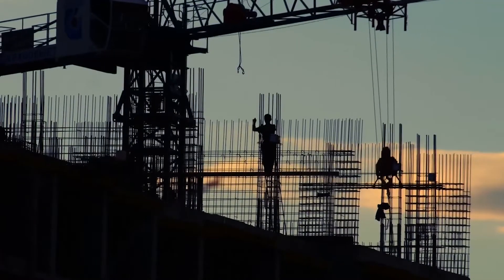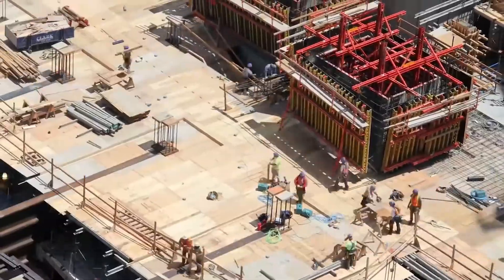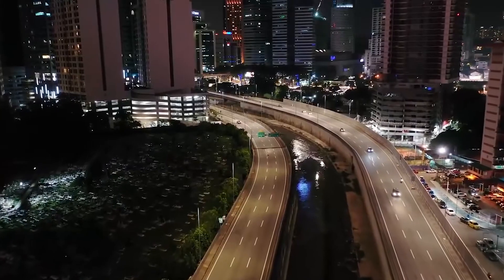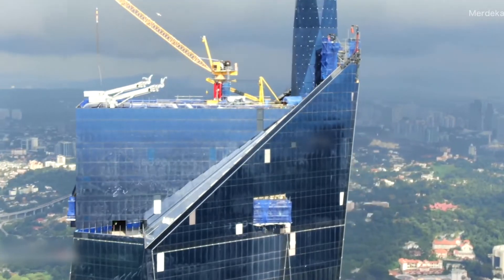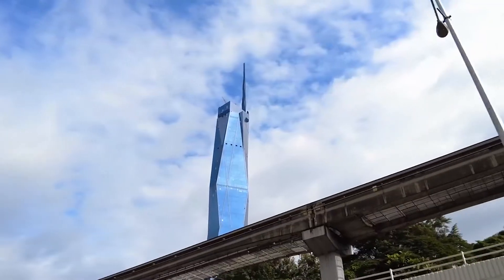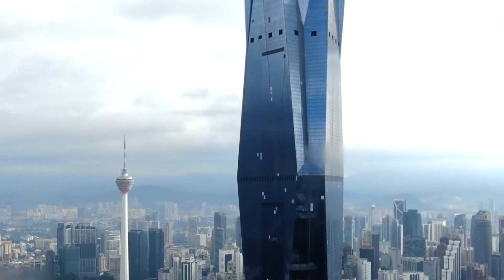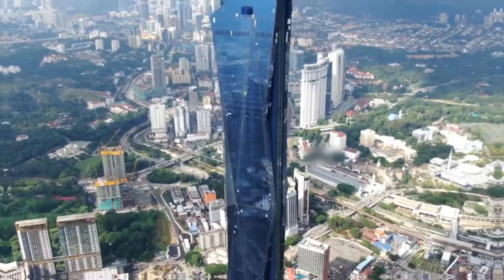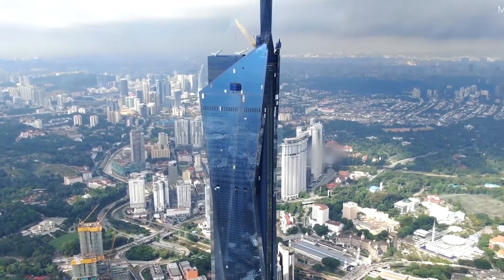The construction of the Merdeka 118 tower has not been without its challenges. The site is located on a busy intersection in the heart of the city, and the project required the acquisition and relocation of several businesses to make way for the tower. However, despite these challenges, the project has remained on schedule and is set to be completed on time.